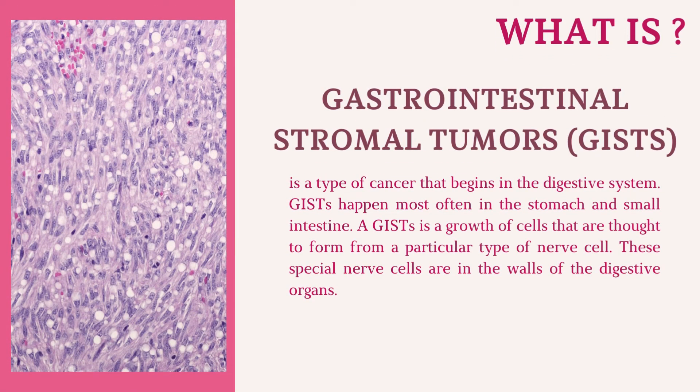Gastrointestinal stromal tumors (GIST) is a type of cancer that begins in the digestive system. GIST happens most often in the stomach and small intestine. A GIST is a growth of cells thought to form from a particular type of nerve cell found in the walls of the digestive organs.